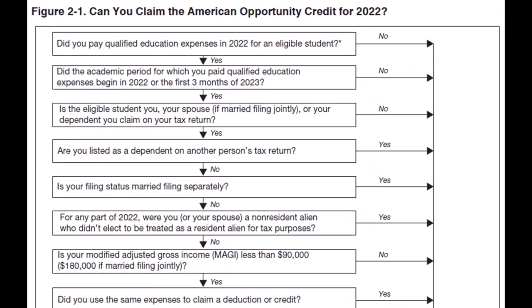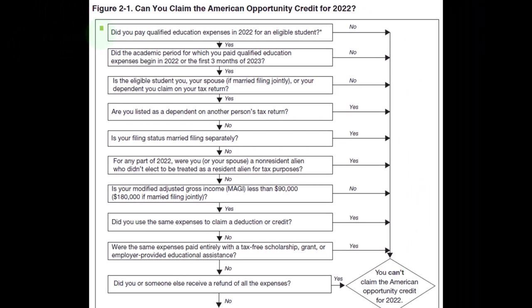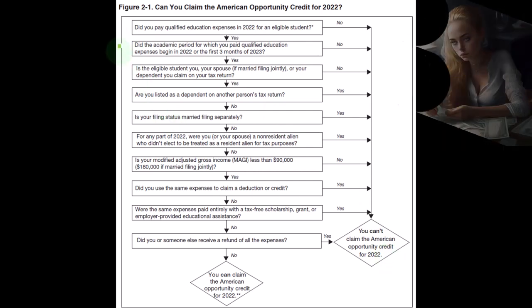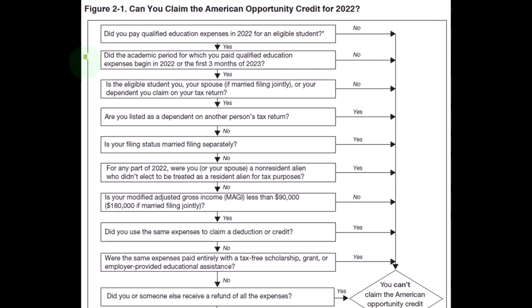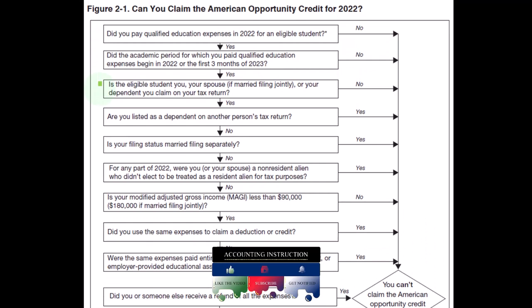Here's the flowchart: Can you claim the American Opportunity Credit for 2022? Did you pay qualified education expenses in 2022 for an eligible student? Normally you'll receive a form from the financial institution confirming tuition was paid. If yes, continue; if no, you can't claim the credit. Did the academic period begin in 2022 or the first three months of 2023? If yes, continue; if no, you can't claim it.